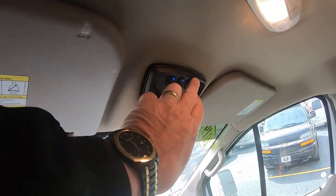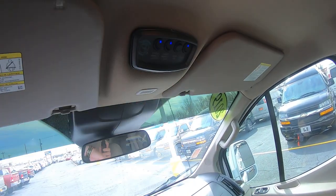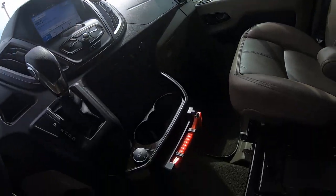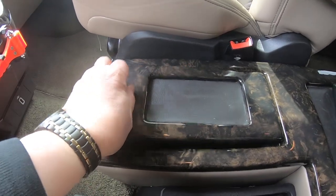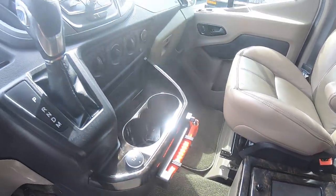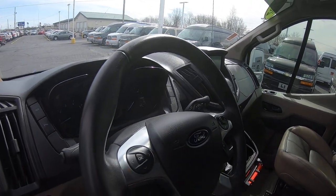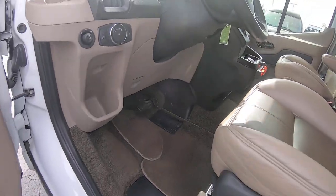Here are all your lights and switches for your indirect lighting and rear air. Here's the center console with plenty of storage.